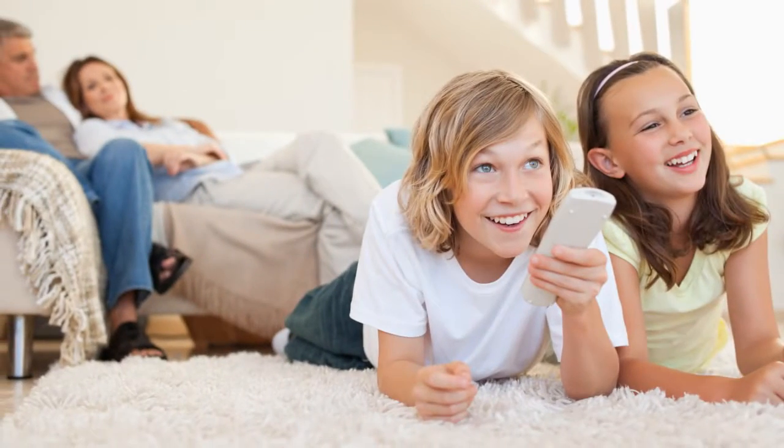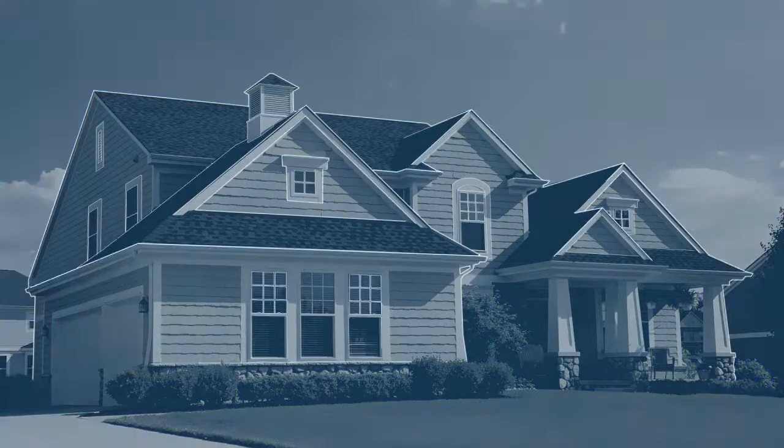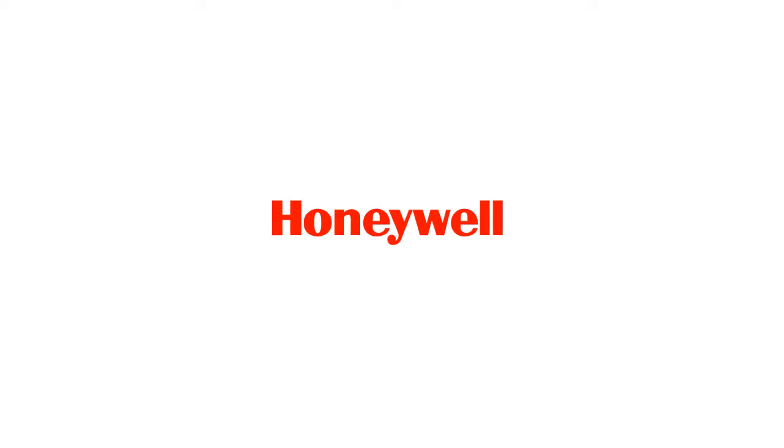Start enjoying cleaner, fresher air with the Ultraviolet Air Purifier featuring Airbright Odor Absorption from Honeywell. Honeywell — leader in home comfort and indoor air quality.